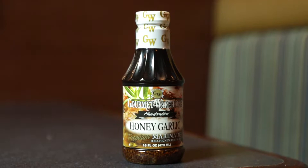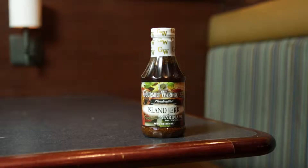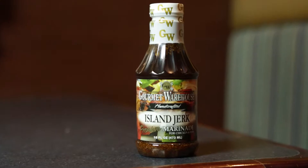You want to marinate it for at least a minimum of six hours. The reason we combine the two Gourmet Warehouse marinades is because the honey garlic has that sweeter flavor, and the island jerk marinade obviously has the more pungent flavor to it. So I kind of wanted to balance out both and showcase both as well.